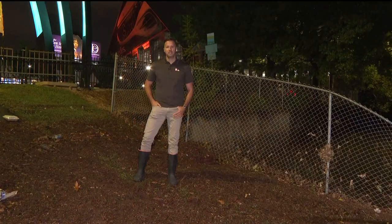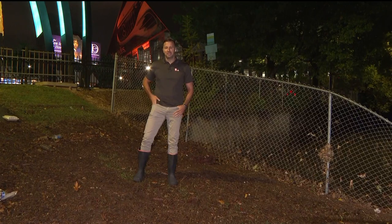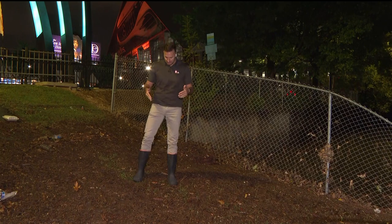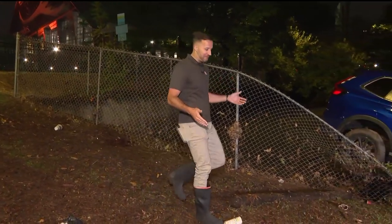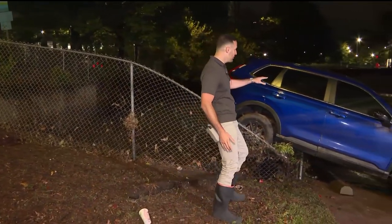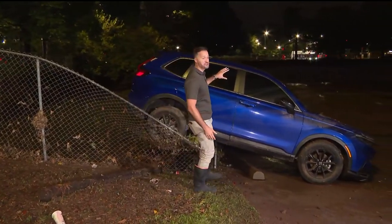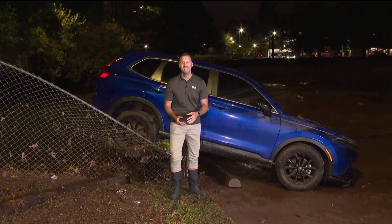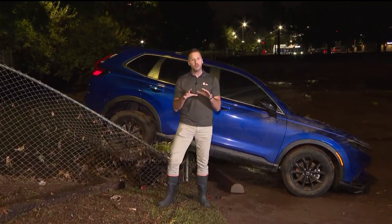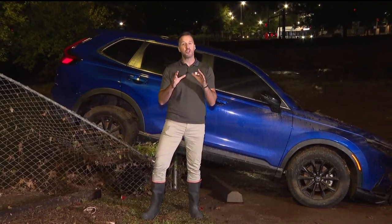Is it any better tonight? The water has receded. But if I had been standing here earlier this afternoon at Clark Atlanta University's music department parking lot, it would have been underwater. All of this underwater earlier today, now filled with mud. And this is what we saw — a lot of cars just tossed around like Legos. An SUV here still on the fence. And again, this is what we saw all across the university.